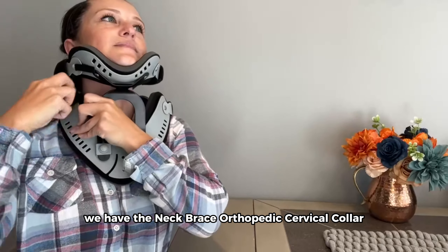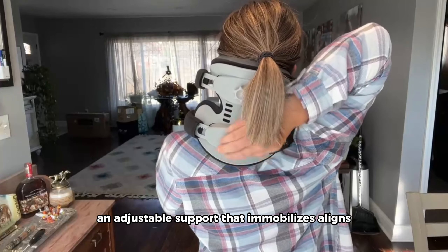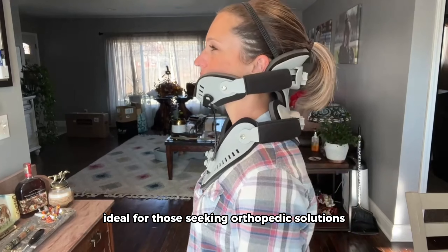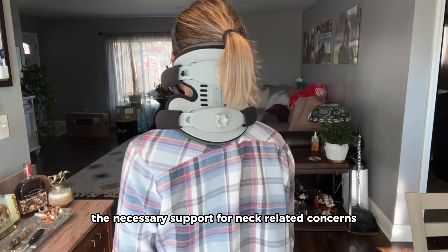Last but not least, we have the Neck Brace Orthopedic Cervical Collar, an adjustable support that immobilizes, aligns, and stabilizes vertebrae to relieve pain and pressure. Ideal for those seeking orthopedic solutions, we'll explore how this cervical collar provides the necessary support for neck-related concerns.